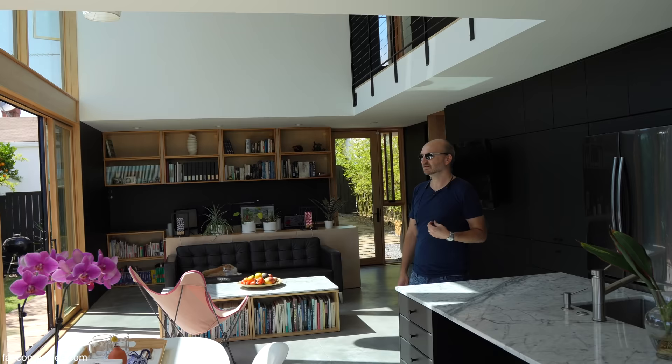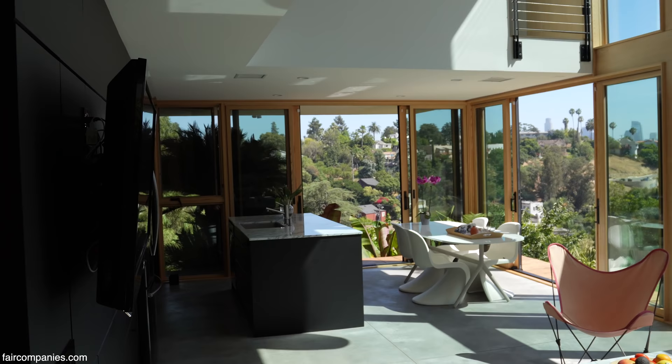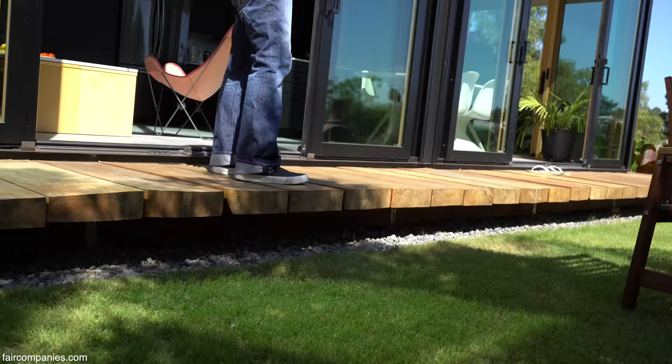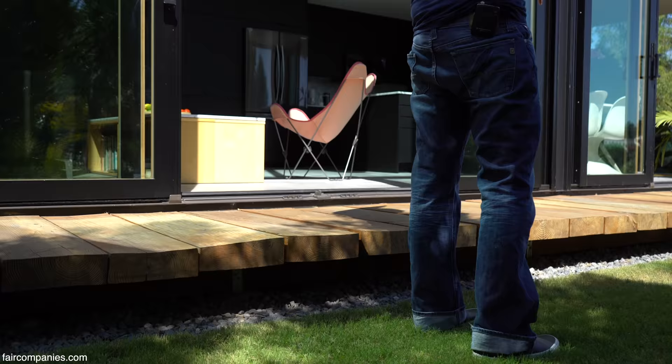It's fairly small, but for us it's more than enough — we generally don't want any more space than this because it's already a lot to maintain. One of the other things I wanted to show you on the exterior is this deck. Yuki is Japanese and I'm fascinated by Japanese architecture, and if there's any influence of Japanese design here, it's this very narrow but long deck that wraps around the house.